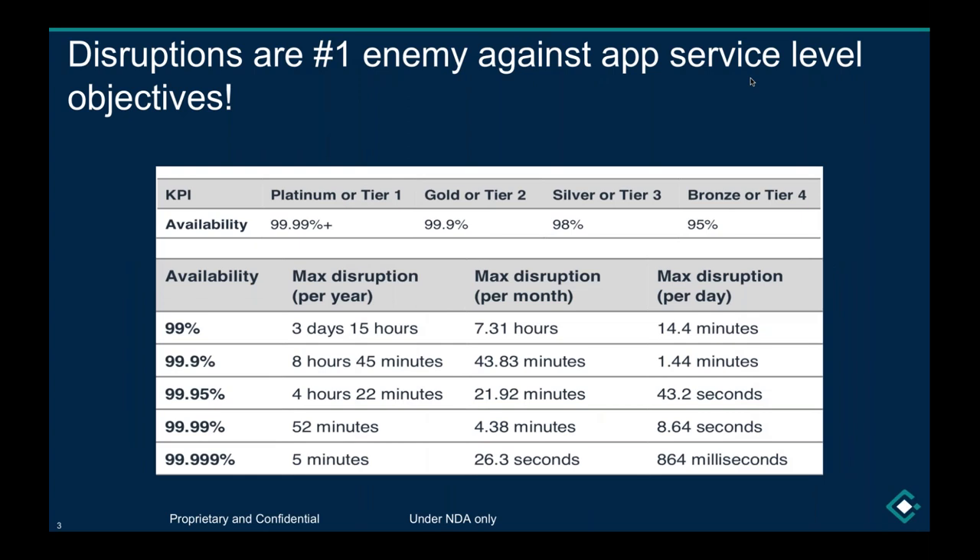When I dig deeper and ask tougher questions with customers — particularly those running business-critical applications that cannot be taken down for any reason, even a cloud failure — disruptions are the number one enemy against application service level objectives. These disruptions can come from many different ways, and we'll go into every category where they occur.